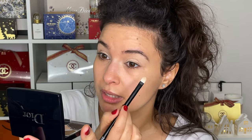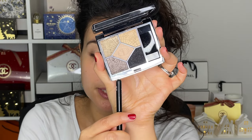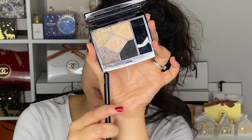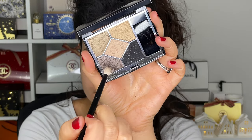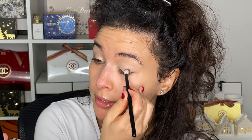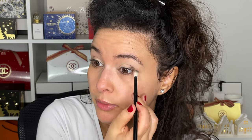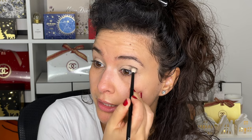I love this Dior palette. Some of the colors may be intense — there is a dark black smoky color in there — but you can use the other shades. My favorite here is this slate gray; it's really beautiful and very versatile. Going into my Refé 13 brush, I'm picking up this color and placing it in the outer corner. When you apply it like this it does look a little darker, but we're going to blend it out — you can pack it on dark or sheer it out.